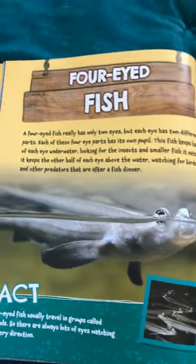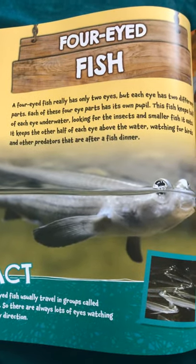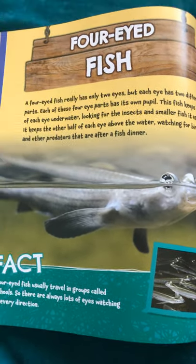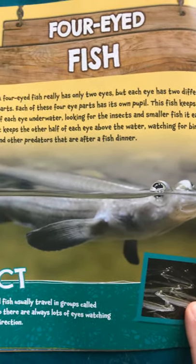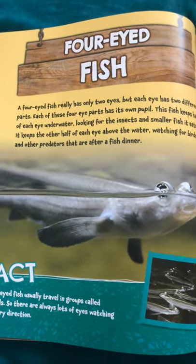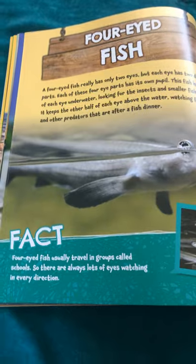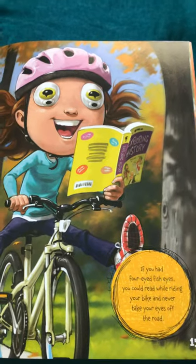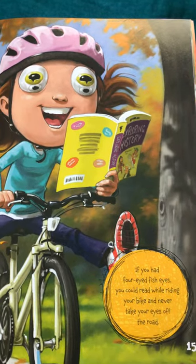Four-eyed fish. A four-eyed fish really has only two eyes, but each eye has two different parts. Each of these four eye parts has its own pupil. The fish keeps half of each eye underwater, looking for the insects and smaller fish it eats. It keeps the other half of each eye above the water, watching for birds and other predators that are after a fish dinner. Four-eyed fish usually travel in groups called schools, so there are always lots of eyes watching in every direction. If you had four-eyed fish eyes, you could read while riding your bike and never take your eyes off the road.